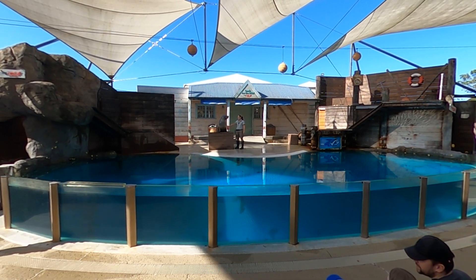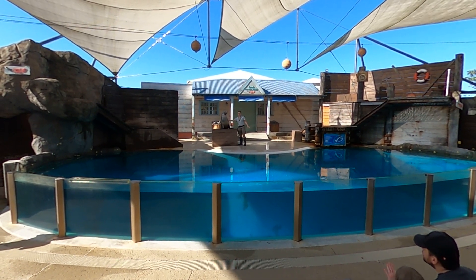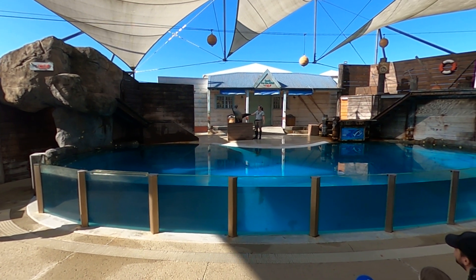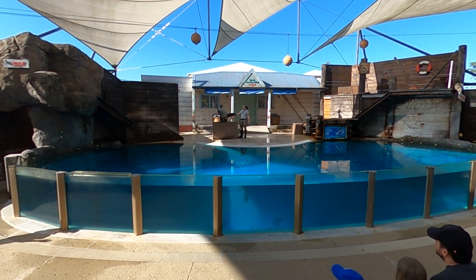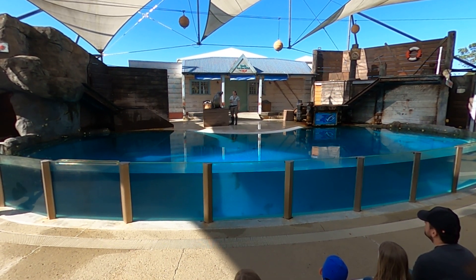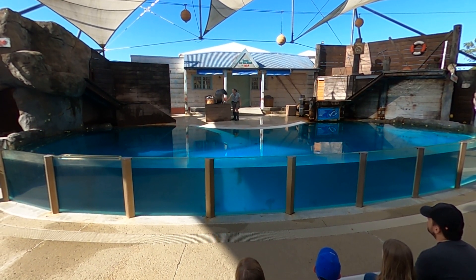Moby and all of us have something in common — have a look at your hand and now have a look at Moby's front flipper. The bone structure in our hand is the same bone structure that can be found in that flipper. Those flippers might look awkward for moving around on land, but they allow eared seals just like Moby to move much quicker and easier than you might expect.